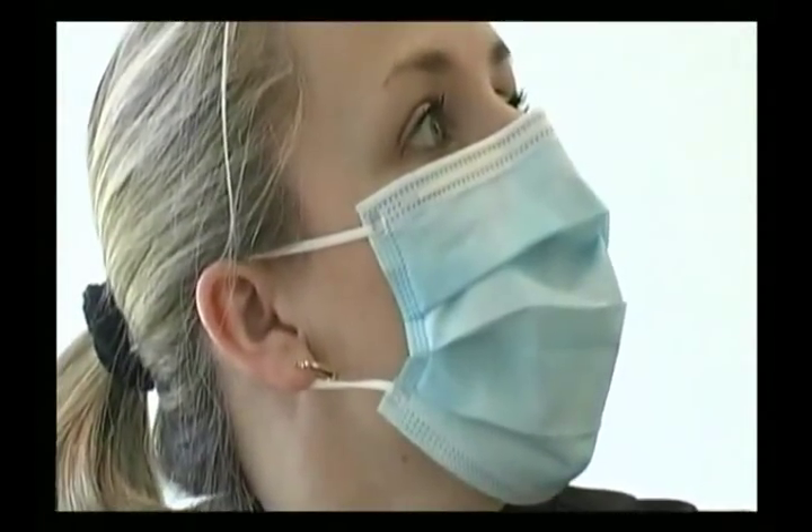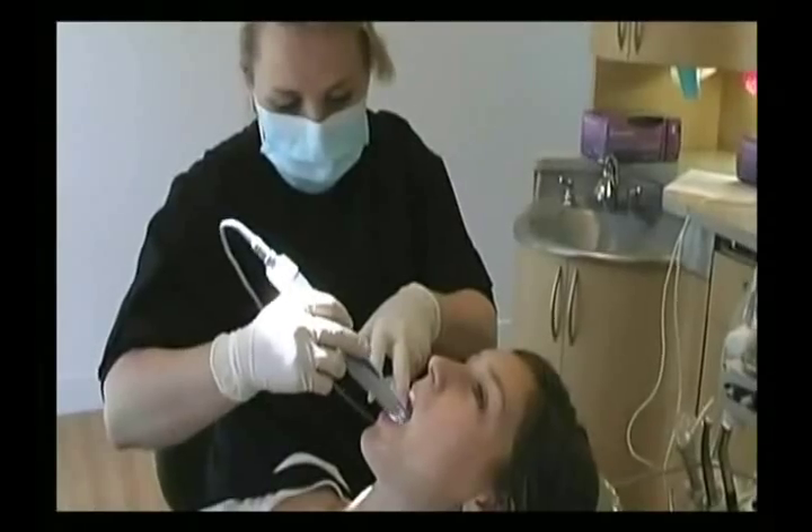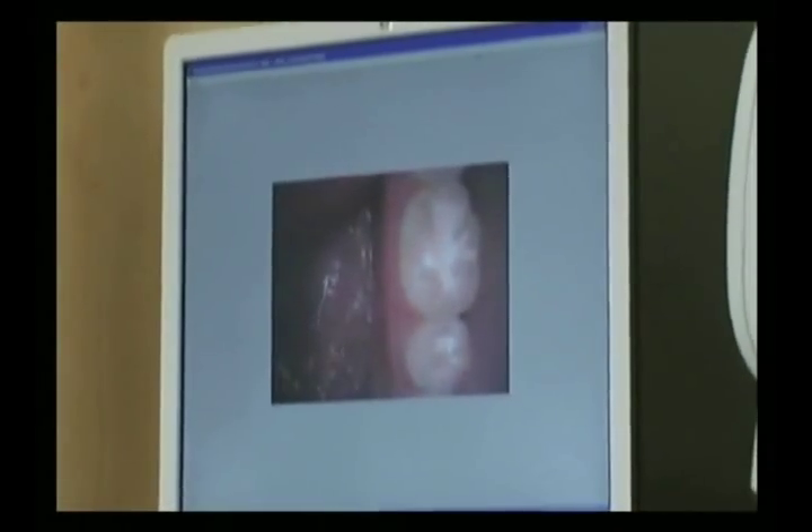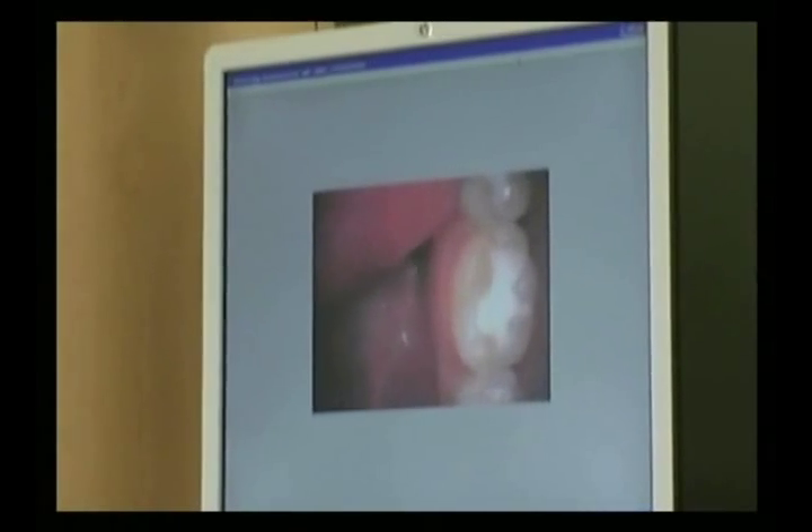We try to do everything in a cosmetic way because the cosmetic bonding process seals out bacteria and seals out decay. The side effect is it's beautiful work — it's pretty to look at, but it's healthier than the metals that you may have placed in your mouth in the past.